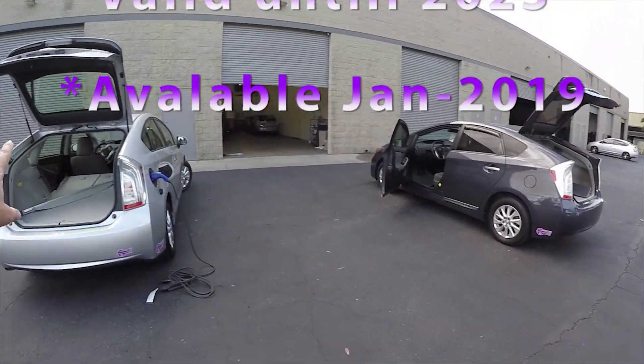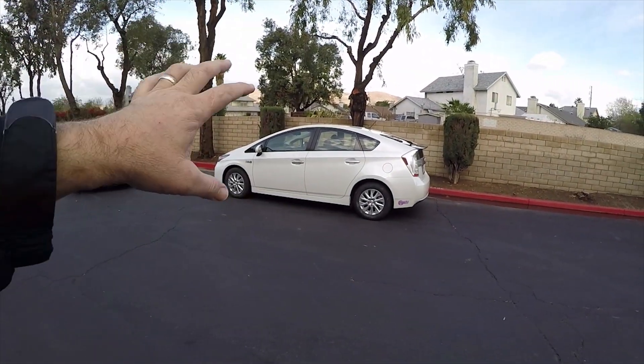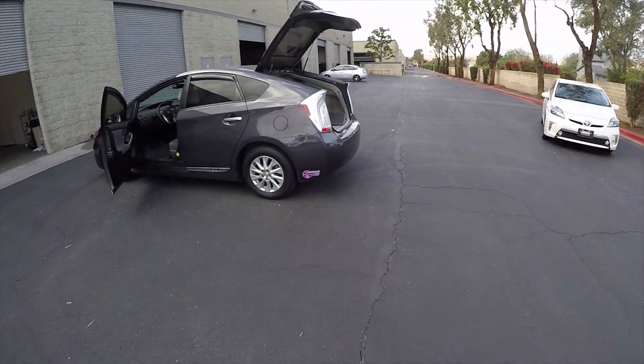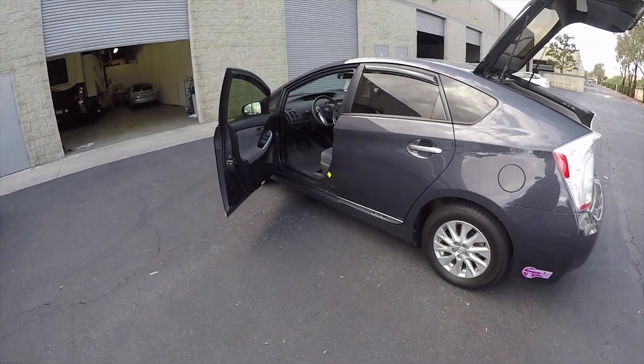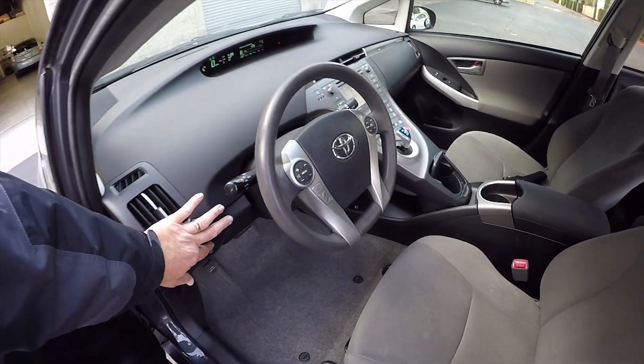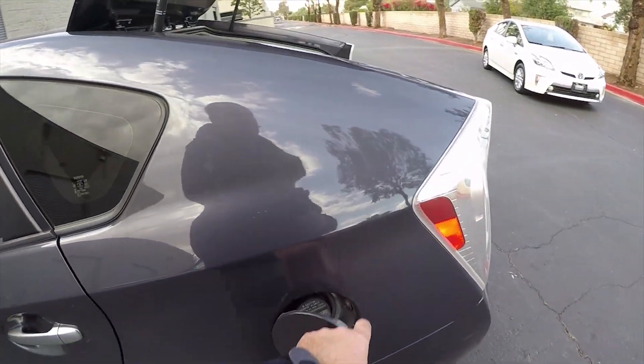The various cars I'm showing you on my videos are Prius plug-in hybrids. These cars run on gasoline — you must always keep gasoline in the car. The gas goes on the left side.